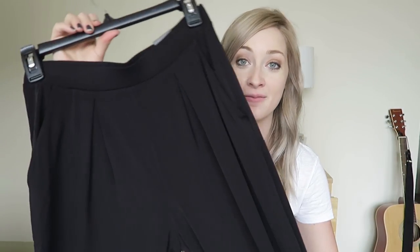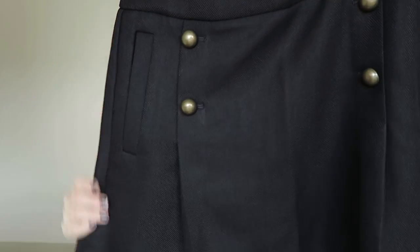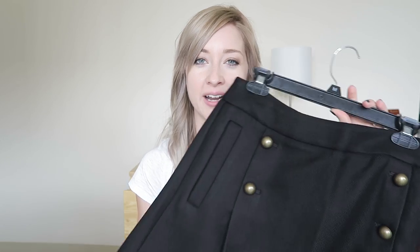I found super comfy harem pants from Express. Compared to the ones at H&M, these look a bit more clean and professional, so I can wear them for a class presentation, an internship, or just lounge in them with a sweater and flats. The final thing from Express is a black pleated skirt with brass buttons and pockets. I was originally going to get it in a deep caramel color for fall, but with black I can pair it with a lot more in my wardrobe.